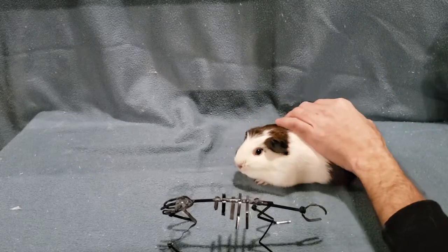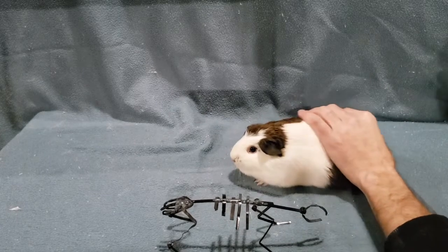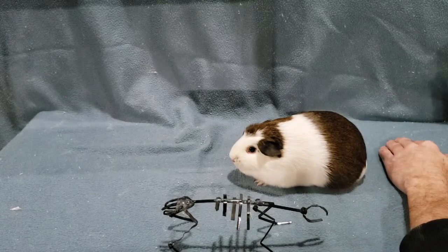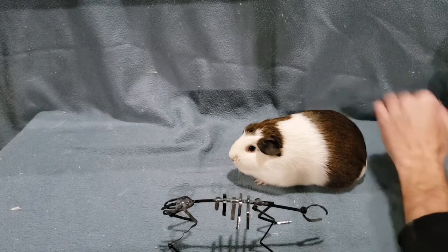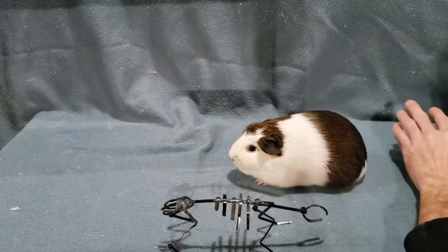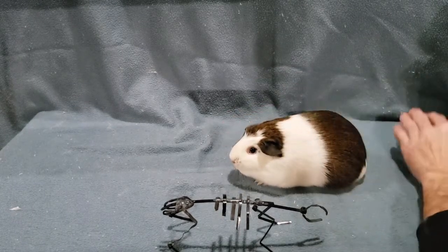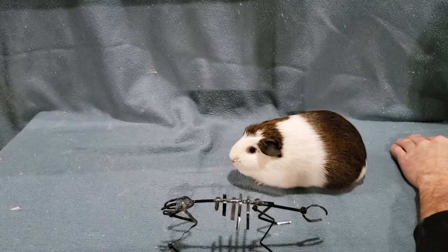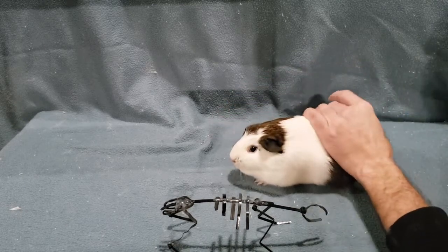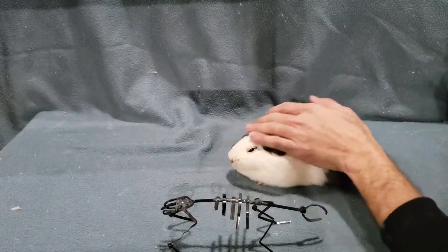Hello, so this is Sally Guinea Pig. She is not pregnant — she is strictly a model for this video. You might recognize her from my guinea pig sexing video; she was a pup at the time, about a week old. I think I did her and her sister. But she's pretty calm and easygoing for what we're about to do, so hopefully she behaves.